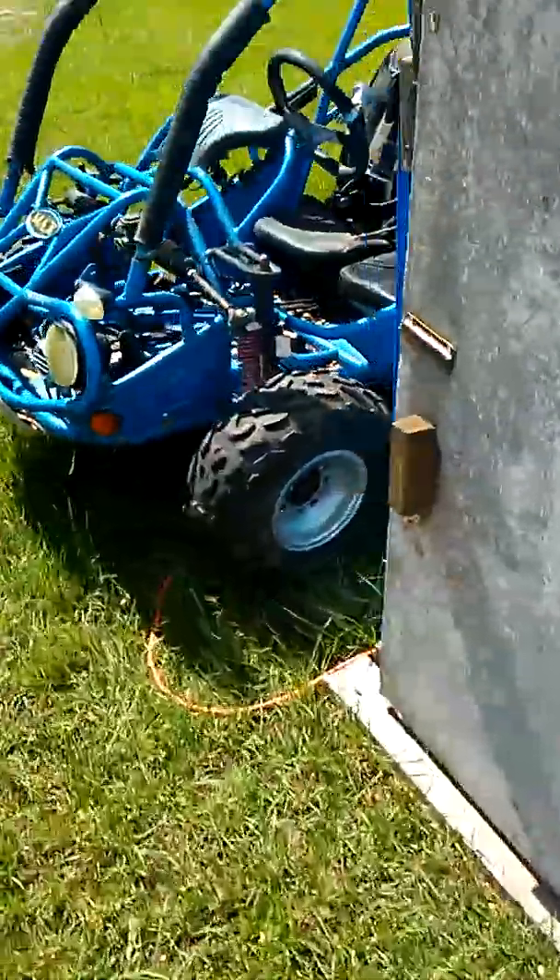I've never owned anything new in my whole life that had a motor, so that's kind of a new experience for me. We did get the dune buggy too.